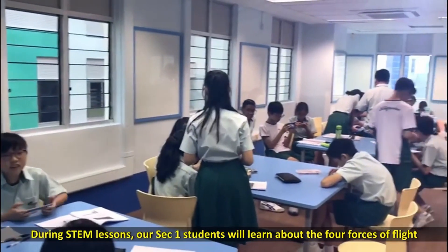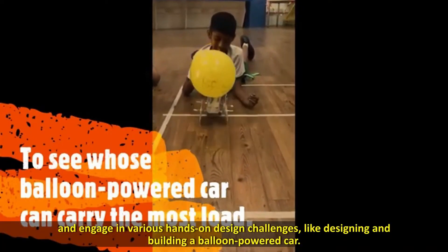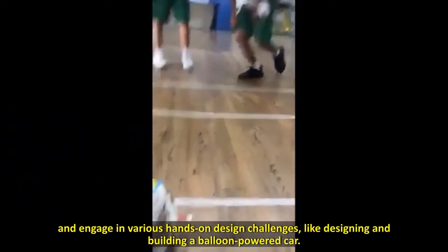During STEM lessons, our Sec 1 students will learn about the four forces of flight and engage in various hands-on design challenges by designing and building a balloon-powered car.